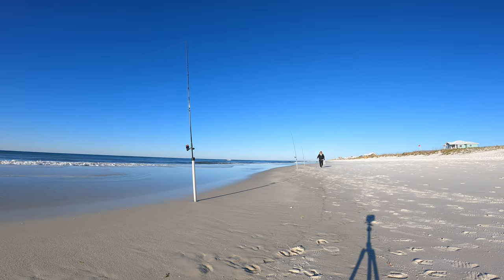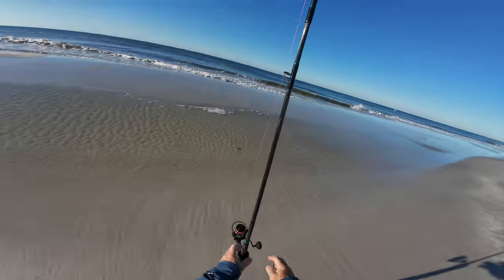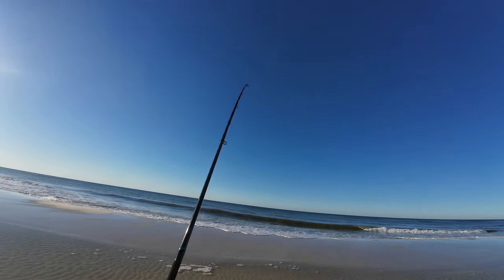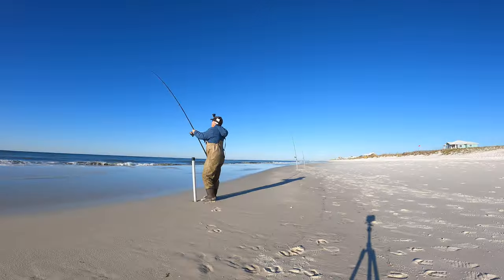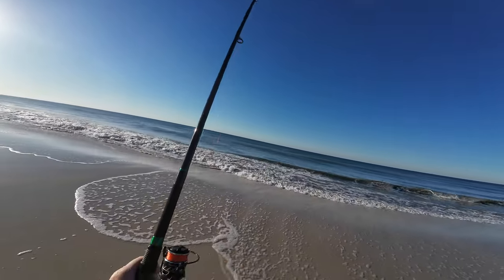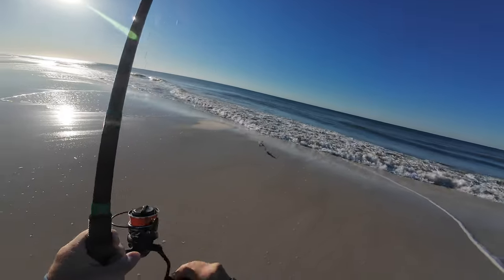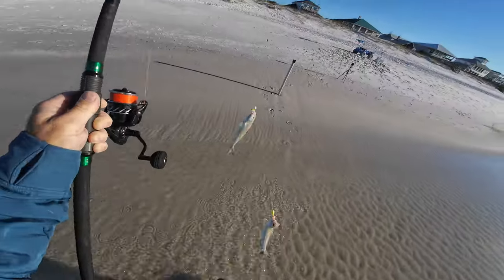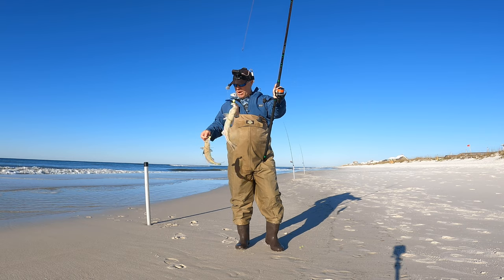I've noticed that some days pompano want big sand fleas and some days they want small ones. I can't tell if there's even anything on there now — yeah, I guess there's something on there, it's not a pompano though. Well, it started fighting all of a sudden — all right, I'll take that every day. Got a nice whiting double. I guess it's going to be a whiting bite today, not a pompano bite — that's all right though.